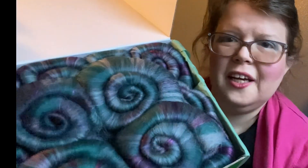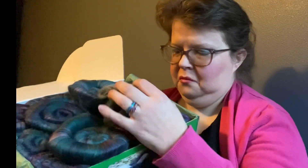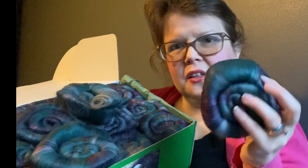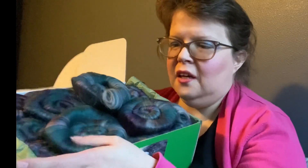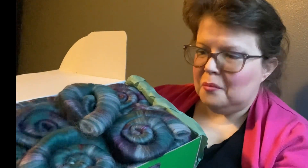Oh, look at those. Aren't they pretty? Yeah, those are going to be fun to spin up. Yeah, this will be a lot of fun. And it is a little darker than what I normally go with. But like I said, this is a sample box, so I never know what I'm going to get. And I think it's going to end up being really pretty.